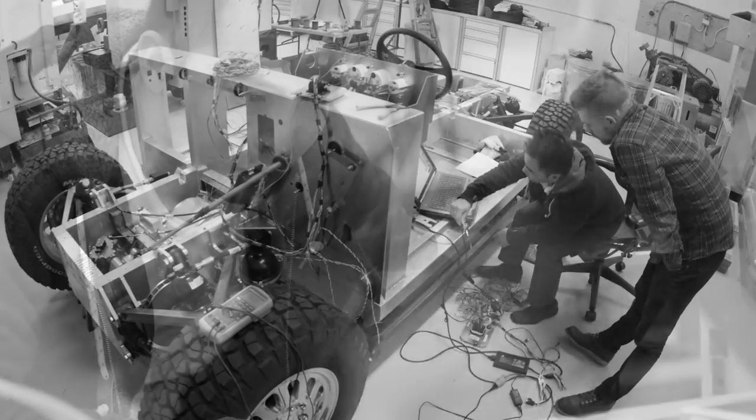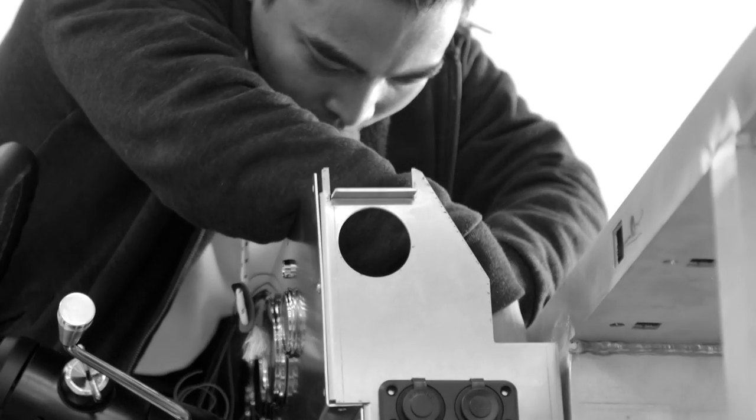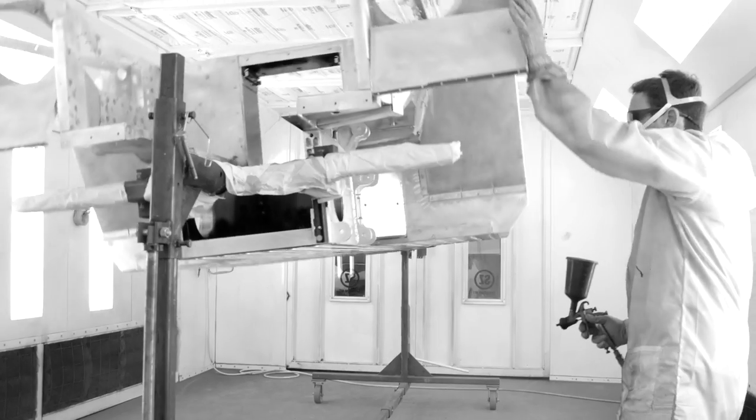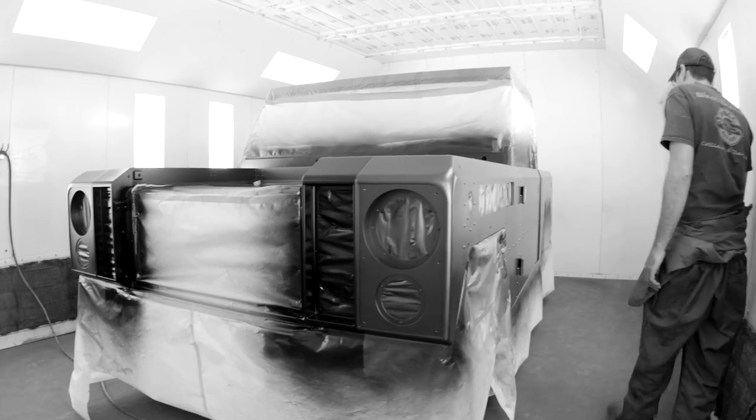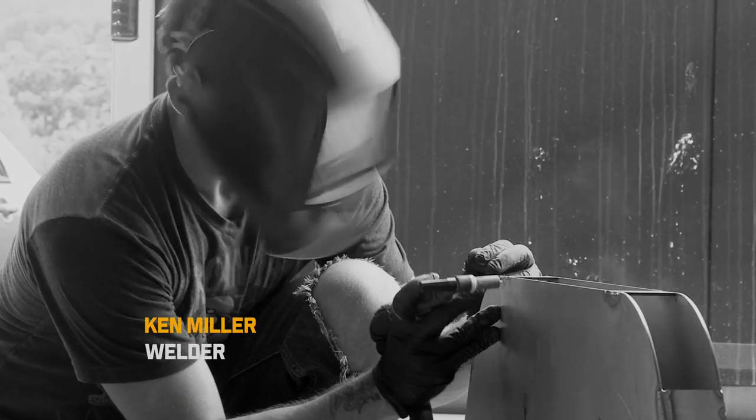My name is Luck and I'm responsible for the powertrain and the electrical and software system of the Bollinger electric truck. You can't just say you're going to do this and think it's going to be easy. It's all about the team. Good people make a good product and you really can't have one without the other.